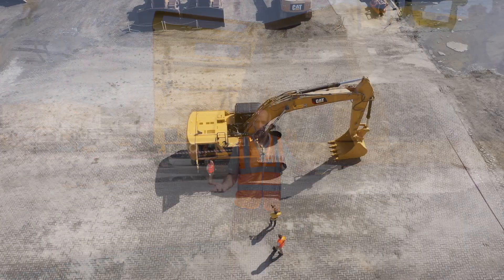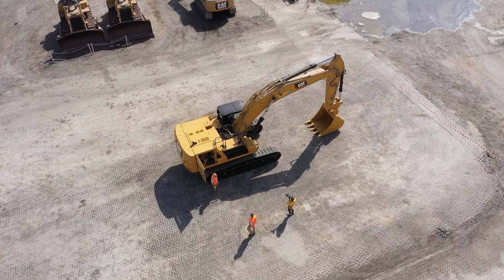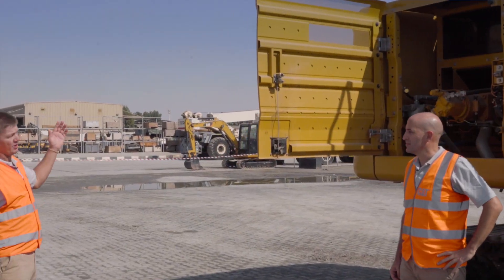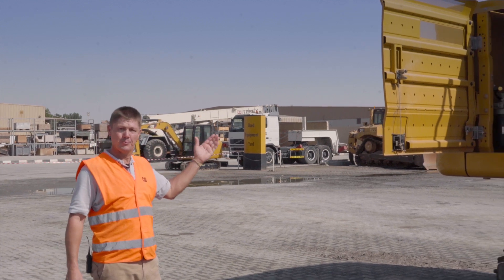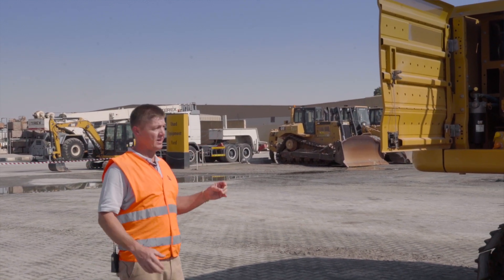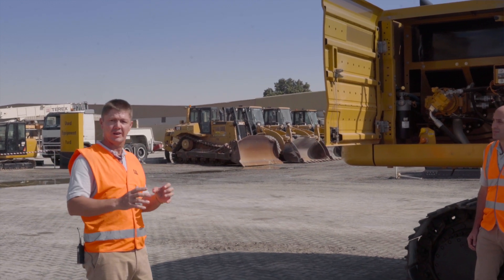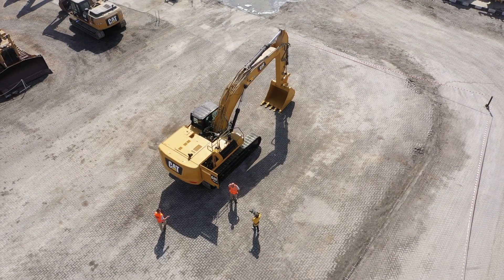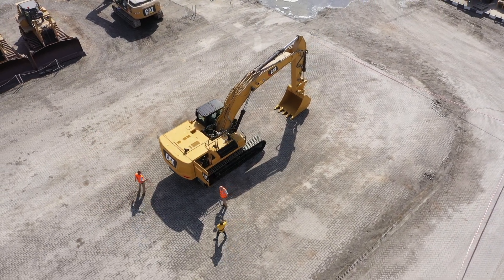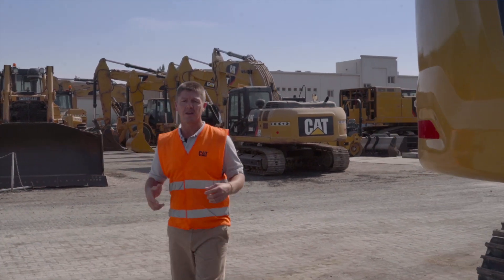The 345 GC is also equipped with the new Caterpillar C9.3B fuel-efficient engine, putting this machine into one of the most fuel-efficient excavators within the 45-tonne class. Keeping that engine running at its optimal temperature is also the new on-demand hydraulic fan.